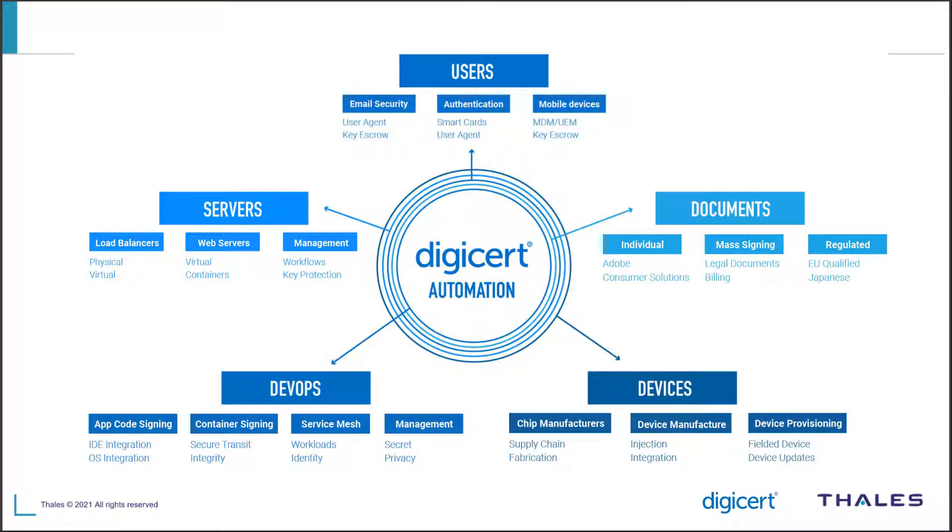With servers and users, it's really about ensuring the identity of those different things. Identity for web server use cases, mobile devices, authentication, and email — and email is also about encryption of those messages. Looking further, document signing use cases where we work in the EU with eIDAS and qualified signing and Adobe integrations for consumer solutions, where we're able to do individual mass signing, regulated, implementing flows to allow people to get documents signed using third-party systems.